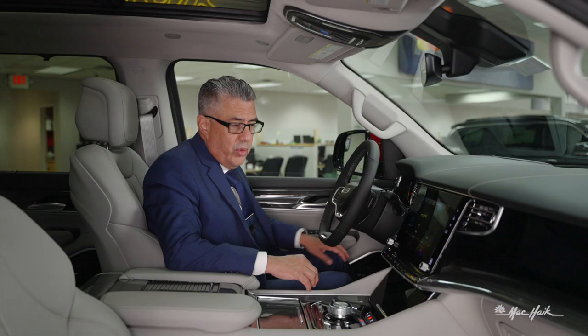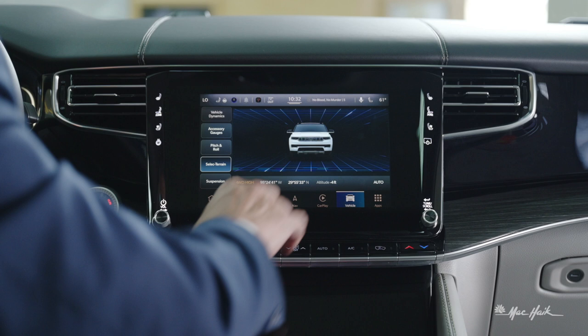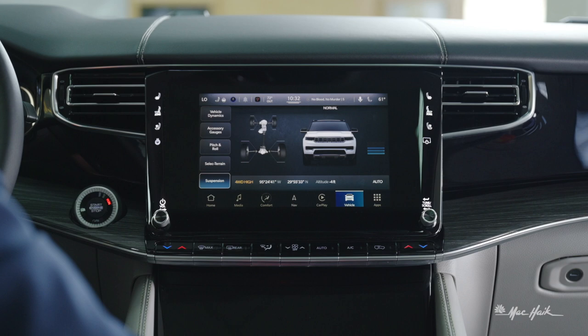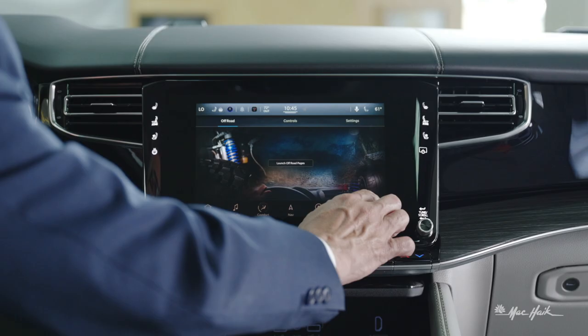You also have pitch and roll, so once you're off-road it gives you an idea of what incline or decline you're experiencing. You can select your terrain, go four-wheel high, and it shows your latitude, longitude, altitude, and suspension settings.